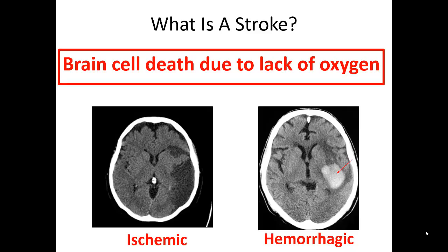With a hemorrhagic stroke, these strokes usually get pretty bad pretty quickly because that blood occupies space in an otherwise relatively constricted skull and starts to push on the brain matter and move things around, causing a lot of problems.